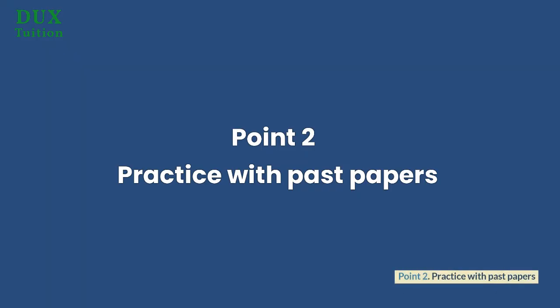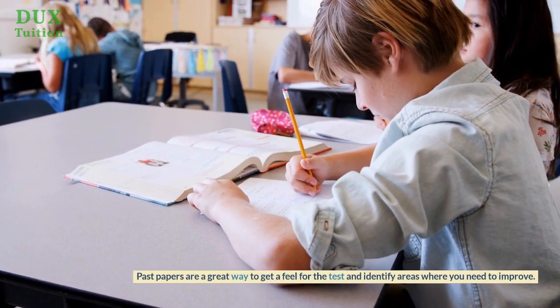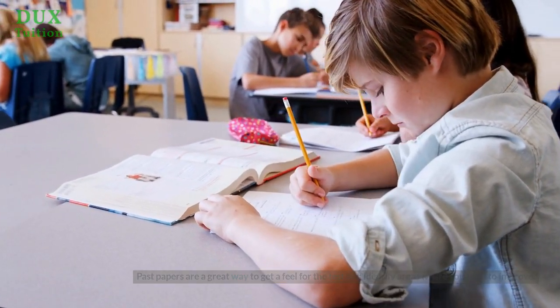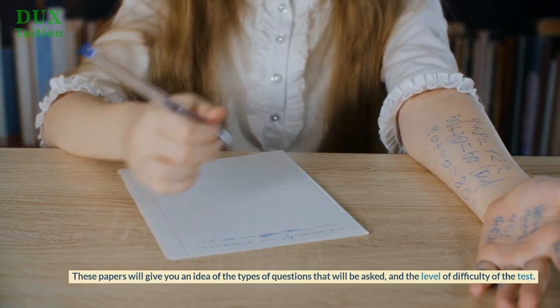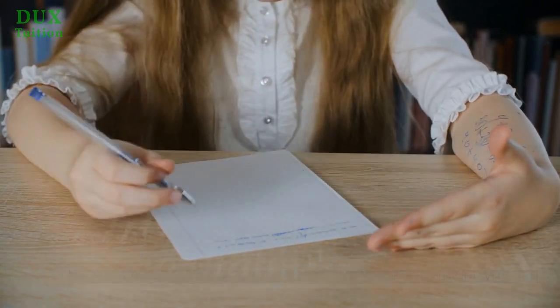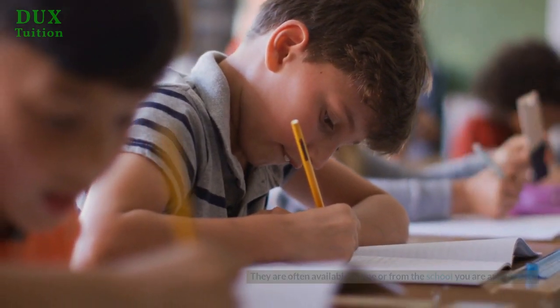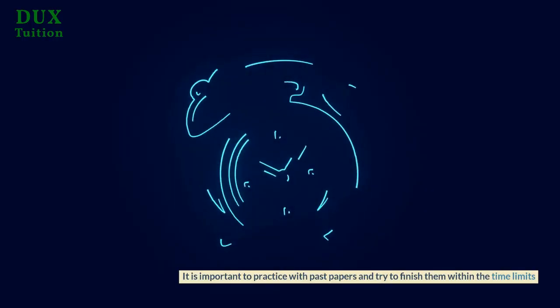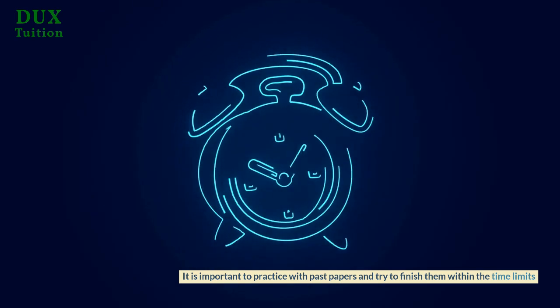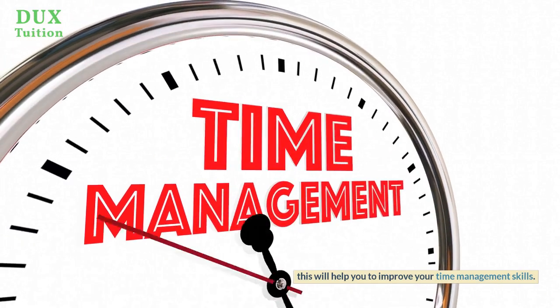Point 2: Practice with past papers. Past papers are a great way to get a feel for the test and identify areas where you need to improve. These papers will give you an idea of the types of questions that will be asked and the level of difficulty of the test. They are often available online or from the school you are applying to. It is important to practice with past papers and try to finish them within the time limits, as this will help you to improve your time management skills.